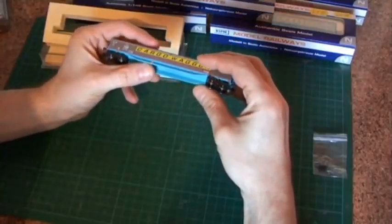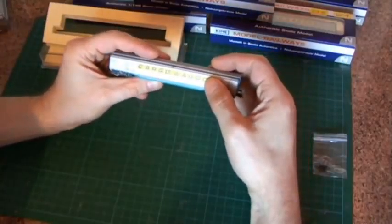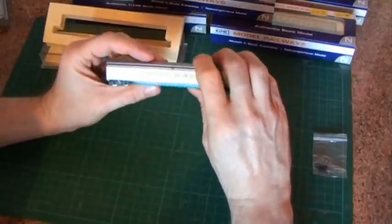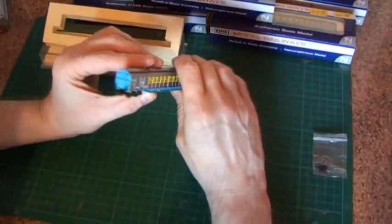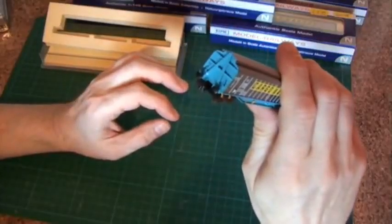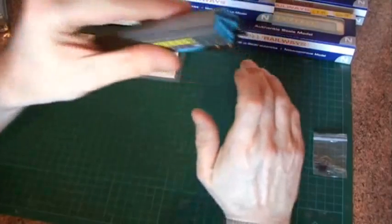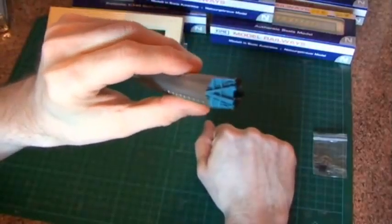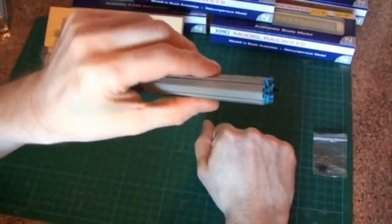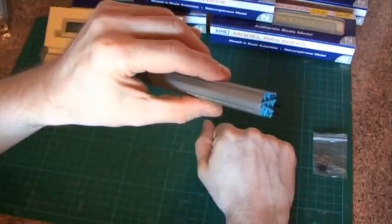Underframe detail — there isn't really much of it. There is some detail underneath which you can't really see when it's running, but it's basically pretty plain at the bottom. There's a very nice end detail on the wagon, and there with the small knuckle coupler as you can see — much less obtrusive than the Rapido and also gives a much closer coupling.